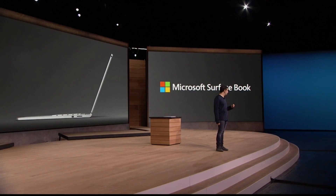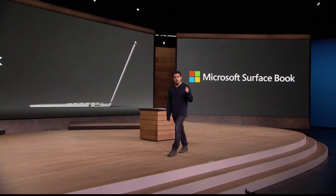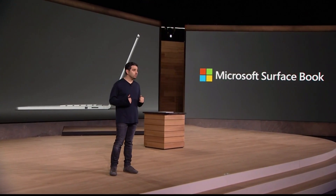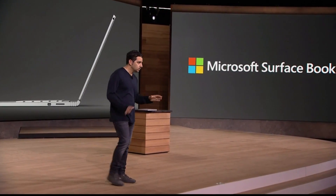I want to tell you about our culture in Surface for just a minute. We're relentless — Satya pushes us to be growth hackers. We can't just stop. Surface Pro 4 was about bringing the thunder. This product is about going back to reinventing categories. Take a look at this video one more time, and let's watch a little bit closer.